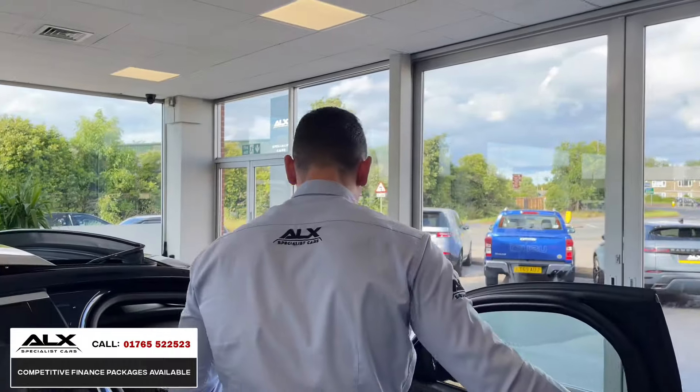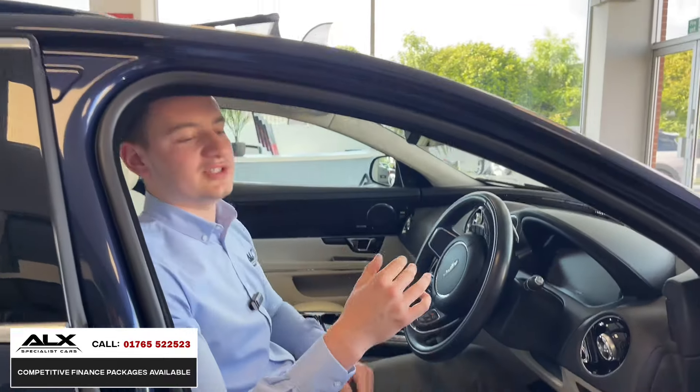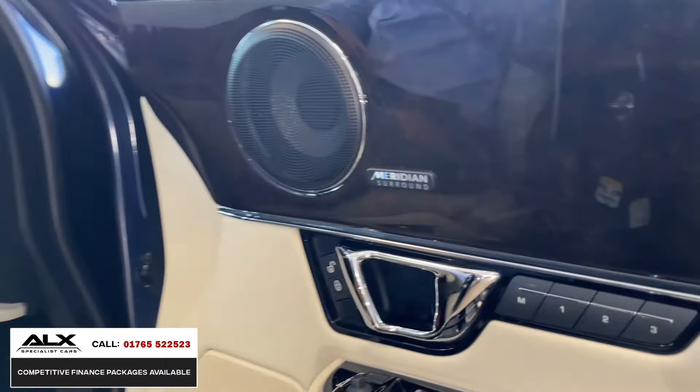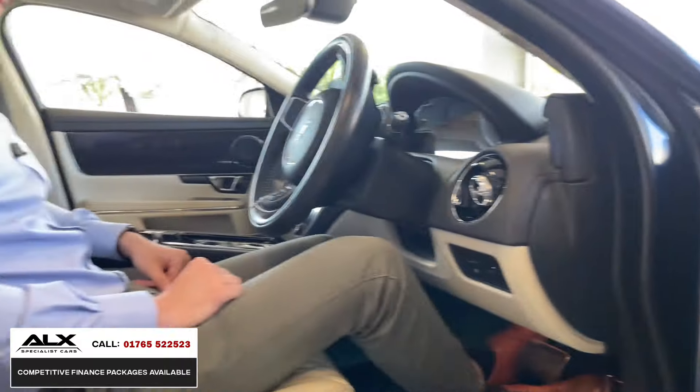Getting in the vehicle, the front seats are all electronically controlled. You've got Meridian Surround Sound, which is top of the range — you've got regular Meridian, or then you've got Meridian Surround Sound — and the badging indicates that this is the highest Meridian Sound system you can get.